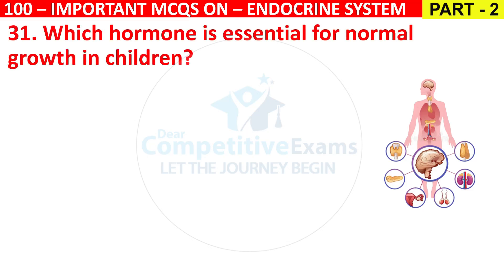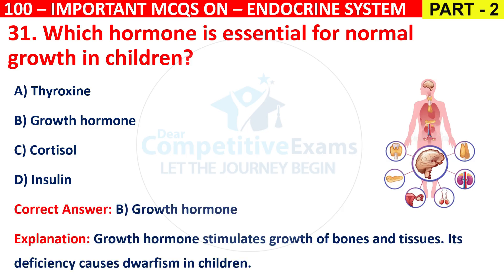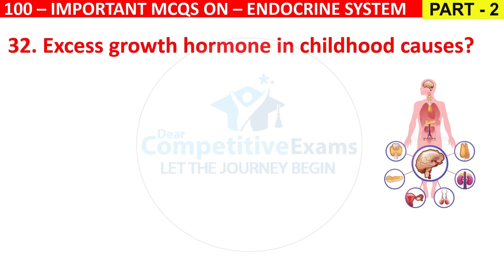Question 31: Which hormone is essential for normal growth in children? Options are Thyroxine, Growth hormone, Cortisol, or Insulin. The correct answer is B, that is Growth hormone. Growth hormone stimulates growth of bones and tissues. Its deficiency causes dwarfism in children.